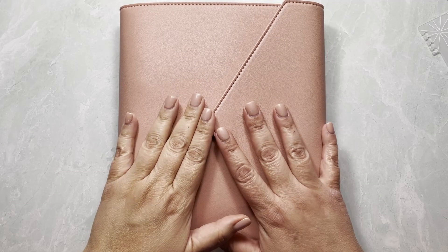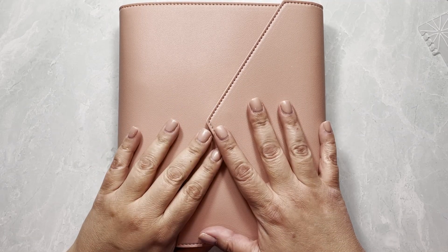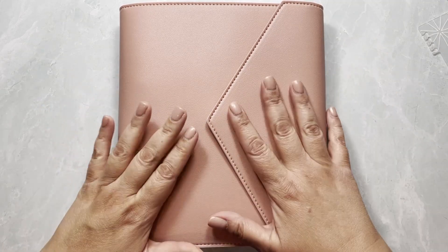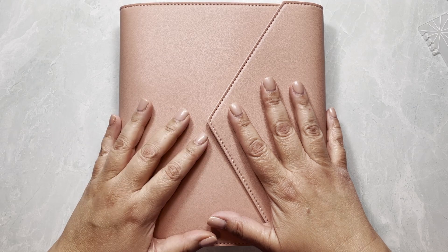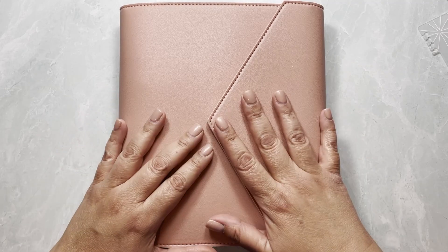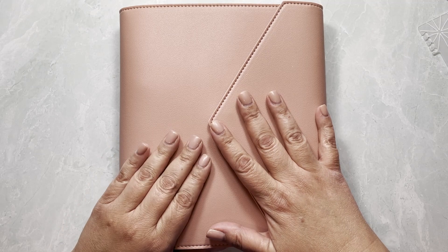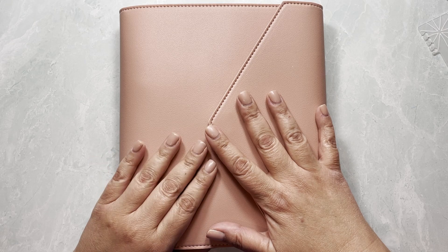Hi everybody, this is Yeli from Lisa Rebell Stickers. Today I want to show you my planner lineup for the rest of the year. This is kind of a fluid thing — it changes every now and then, and with the new release I bought a couple of compact verticals. I'll let you know which ones I'm definitely doing and some I'm not 100% sure about.